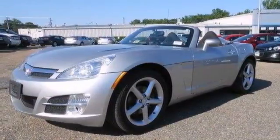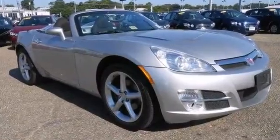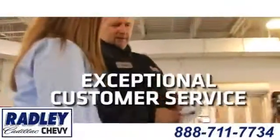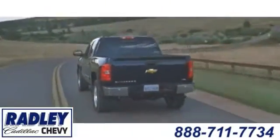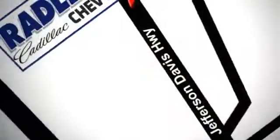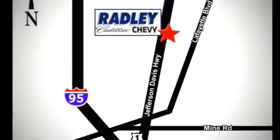Come check it out today. We have a huge selection, exceptional customer service and the exclusive low price guarantee. Conveniently located at 3670 Jefferson Davis Highway in Fredericksburg, Radley Cadillac Chevrolet.